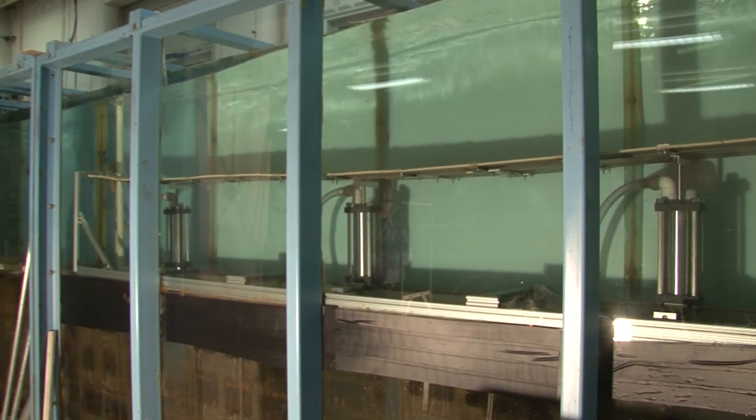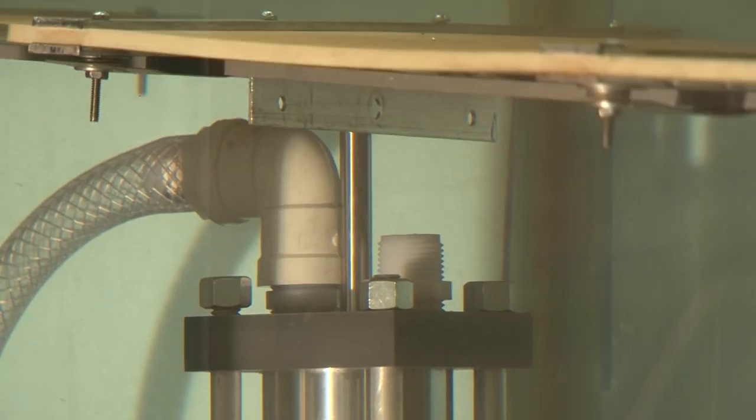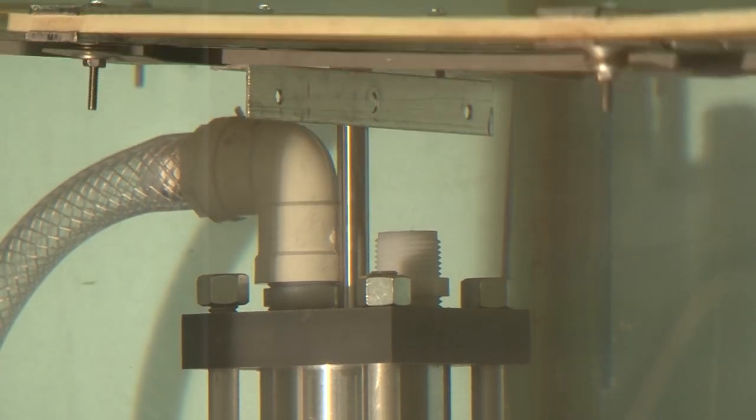Our idea was to design a carpet that sits on a seafloor and acts like the mud layer, extracting energy from ocean waves and converting it into useful energy.